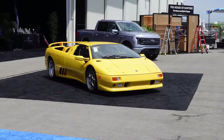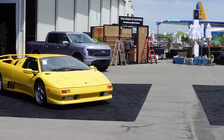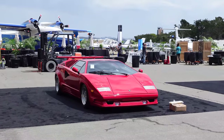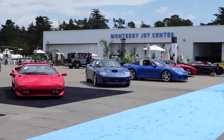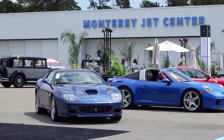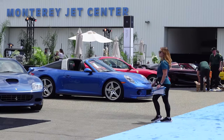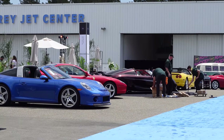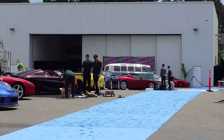One last display outside here at Broad Arrow — they're just setting up for the Hagerty Motor Lux. But we got some good picks here: that Diablo, Countach, got the Diablo there, got some more stuff down there — the Super America. I believe that's a roof Targa. We can see the Regera down there too. So there's some good stuff hanging around here at the Monterey airport.